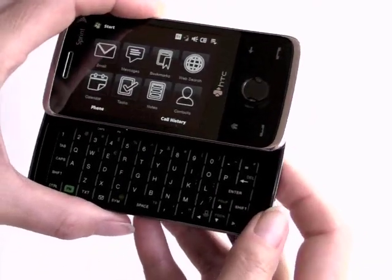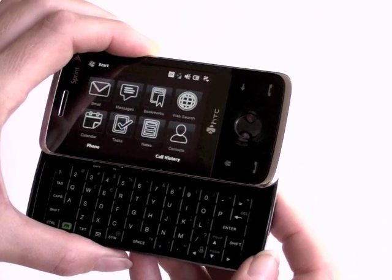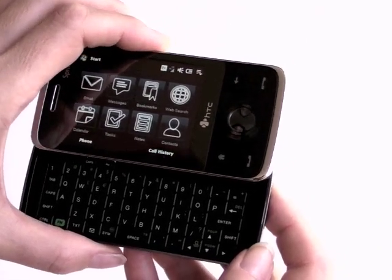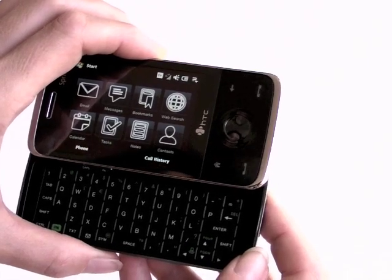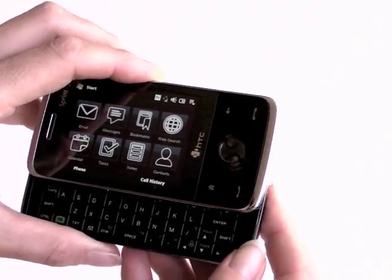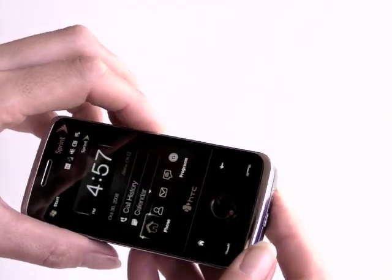The device automatically switches to landscape as you've noticed when you slide open the keyboard, and that's a nice touch. With the original HTC Touch Diamond phones they pretty much only operated in portrait mode, save for a couple of selected applications like the YouTube player.